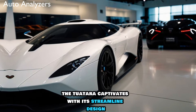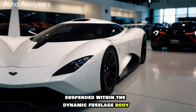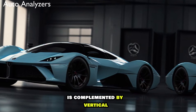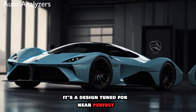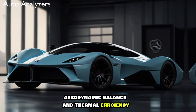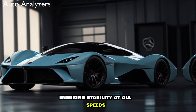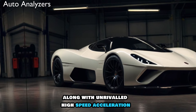From the outset, the Tuatara captivates with its streamlined design. The teardrop canopy, suspended within the dynamic fuselage body, is complemented by vertical stabilizing fins at the rear. This isn't just for aesthetics — it's a design tuned for near-perfect aerodynamic balance and thermal efficiency, ensuring stability at all speeds up to its terminal ground velocity, along with unrivaled high-speed acceleration.